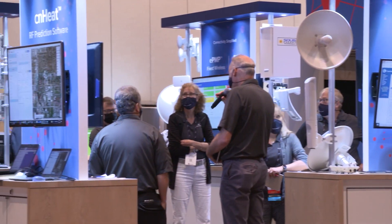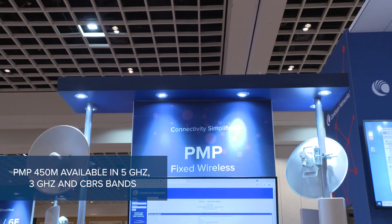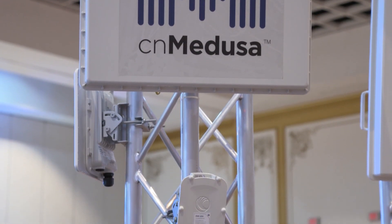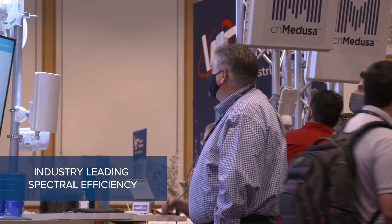Most customers are trying to solve the problem of getting that bandwidth to the end user. And to do that, PMP450 is a great solution. We have the product in both 5 GHz and 3 GHz, and 3 GHz obviously using CBRS in the US. The problem they're trying to solve is really being able to utilize the spectrum that's available in the best way possible. And with the CN Medusa 450M product line, we have the best spectral efficiency around.